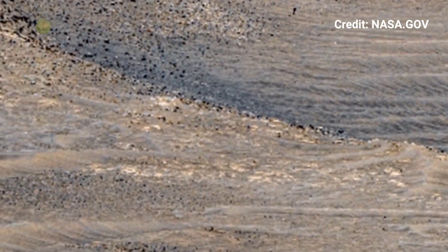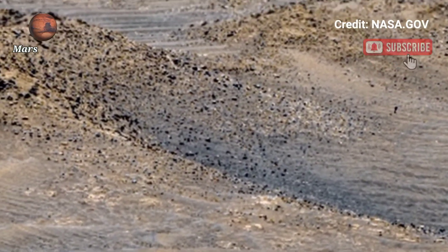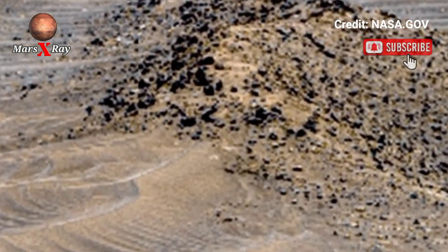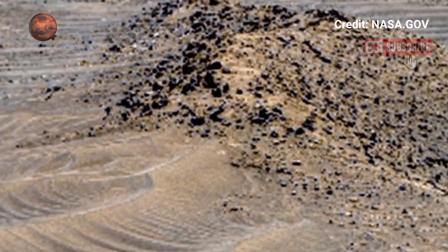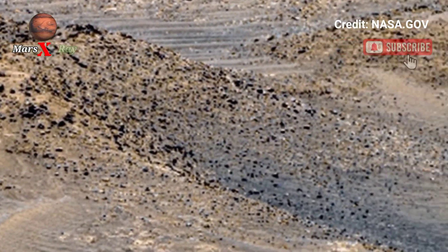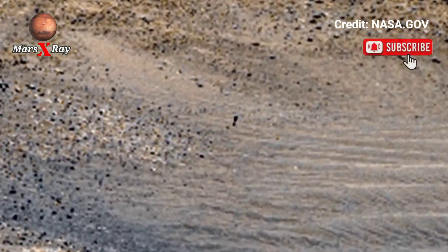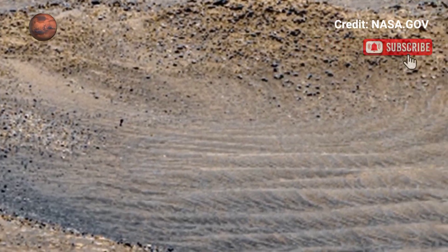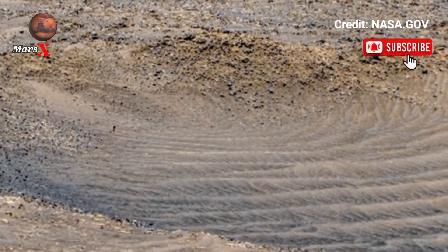The vast landscape shaped by wind and time stretches endlessly. The rover's cameras capture every fine detail with stunning clarity. Each rock and crater is a masterpiece. Scientists continue studying these images to uncover Mars' secrets — a mesmerizing look at an alien world.